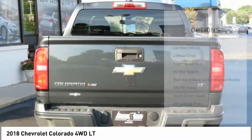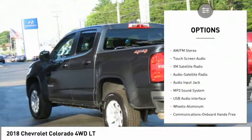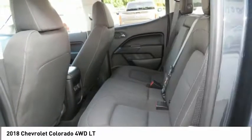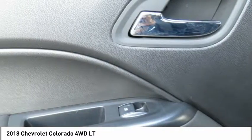Here are some of this vehicle's great options: XM satellite radio, traction control, anti-lock braking system, four-wheel drive, Bluetooth wireless data link for hands-free phone, air conditioning, cruise control, aluminum wheels, and hands-free communication.